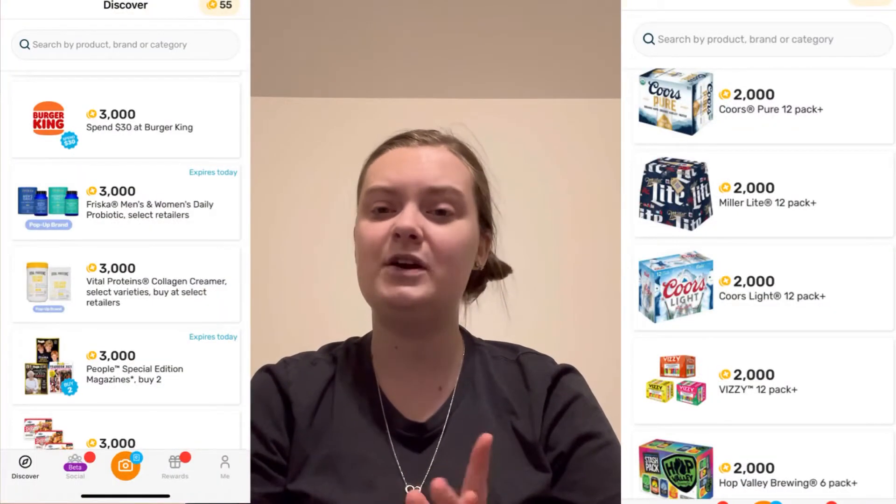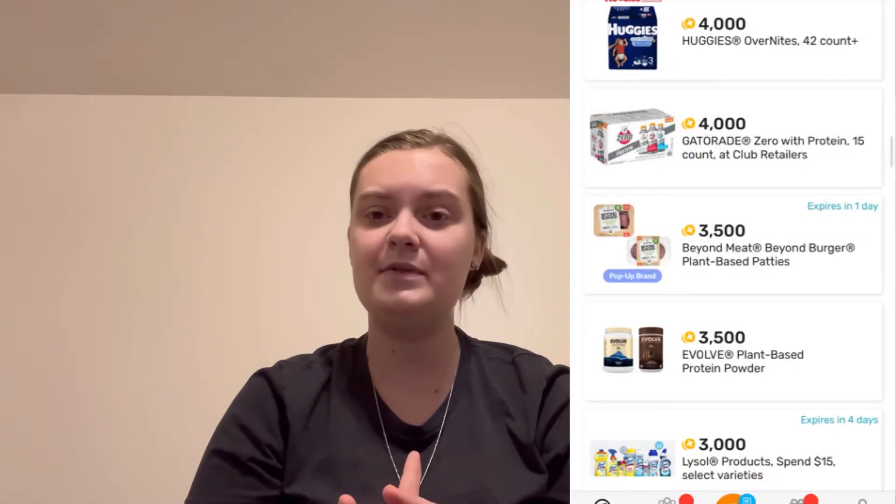Fetch also often has free products on there — like currently there's a Sara Lee rolls or buns that you can get 100% free. It'll show that on the main screen, saying '100% back' on a few of those items. If you cash out with those receipts, it gives you 100% back in points of what you spent, so it's like getting free product.